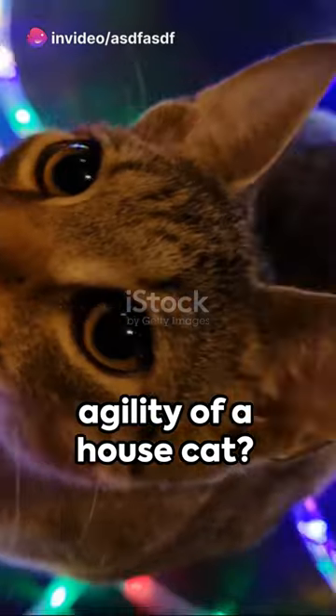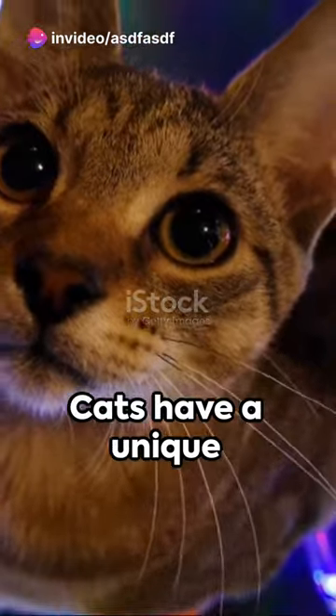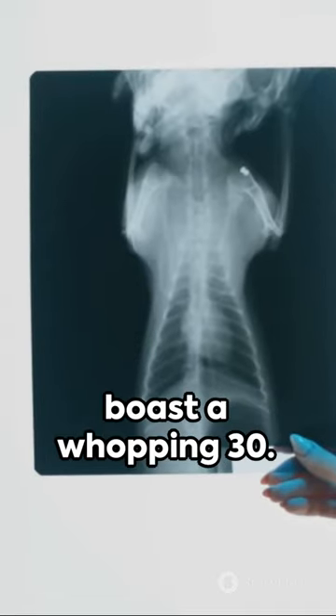Ever marvel at the agility of a house cat? Here's a fascinating science fact to explain it. Cats have a unique skeletal structure with more vertebrae in their spine than humans. While we have 24, they boast a whopping 30.